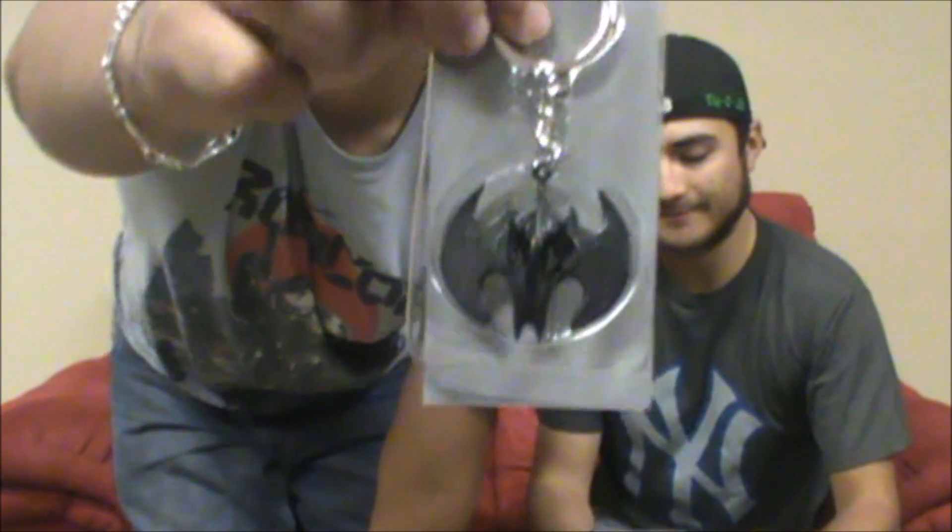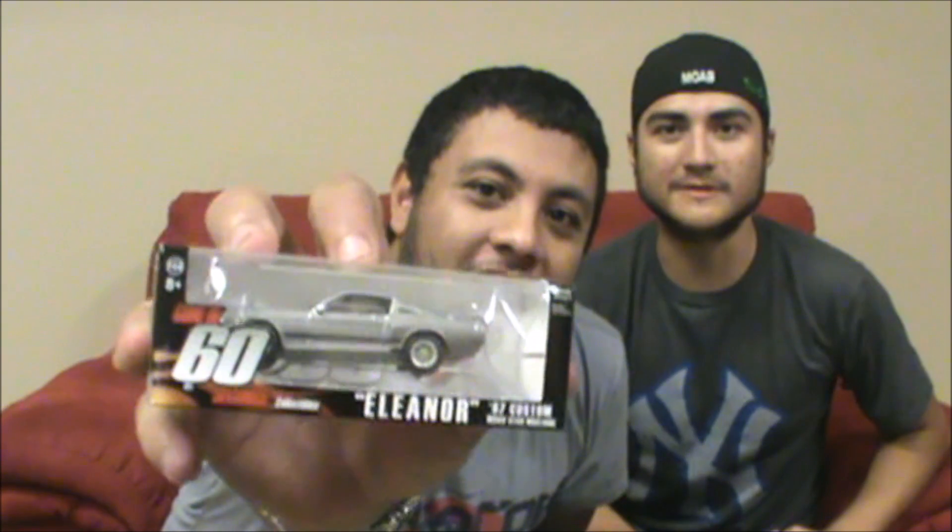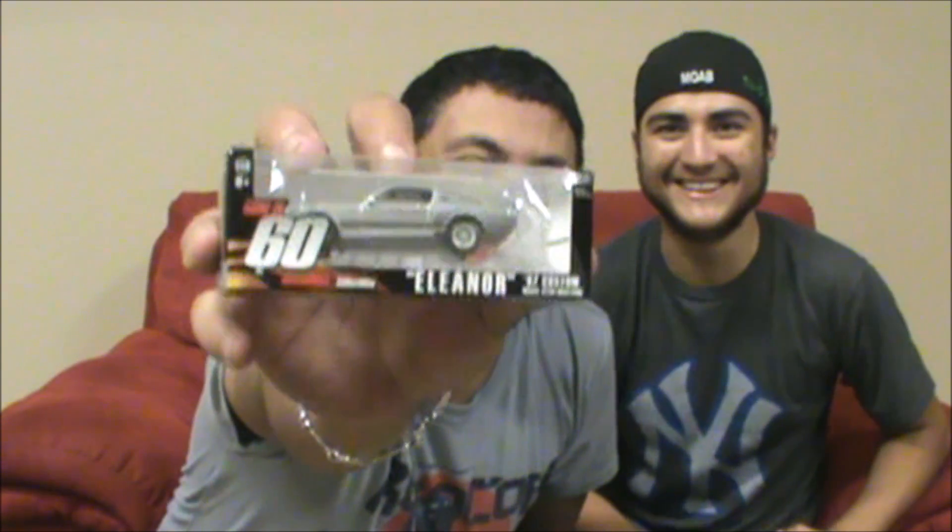This one is from Gone in 60 Seconds — it's a 1967 custom Mustang Eleanor. Eleanor Roosevelt? No! Oh my god, you're gonna get so much hate for saying that. I'll let you borrow the movie. It's the only good movie Nicolas Cage has ever made. I actually like Nicolas Cage — lots of people hate him, I don't know why.